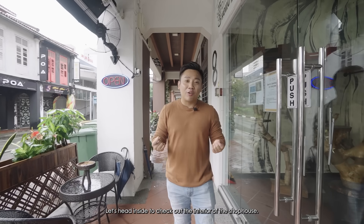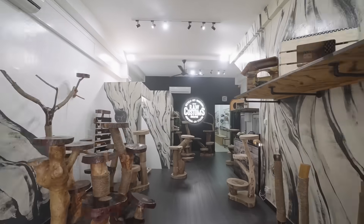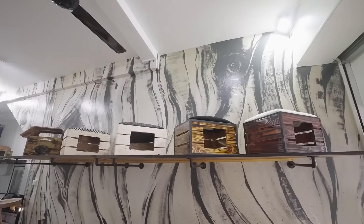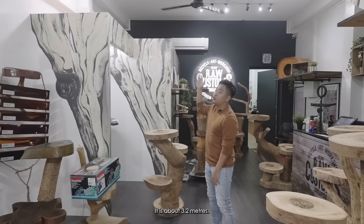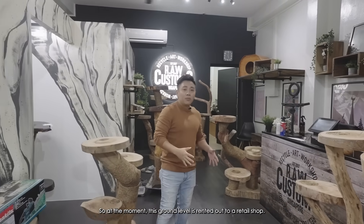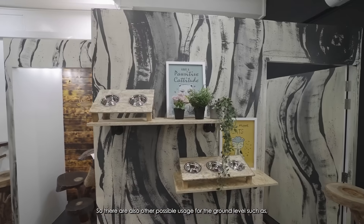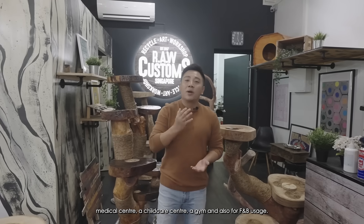Let's head inside to check out the interior of the shop house. As you can see, it has quite a high ceiling height of about 3.2 meters. At the moment, this ground level is rented out to a retail shop. There are also other possible usages for the ground level, such as a medical center, a childcare center, a gym, and also F&B usage.